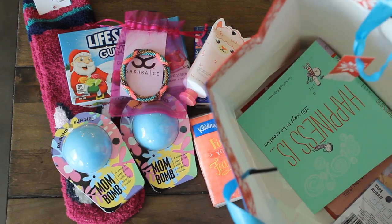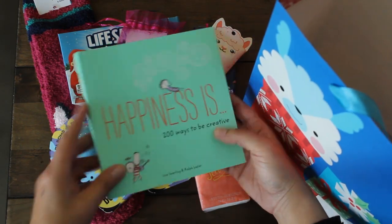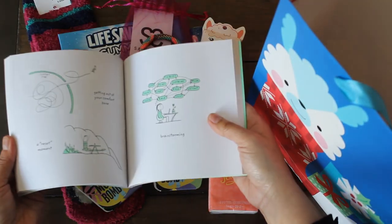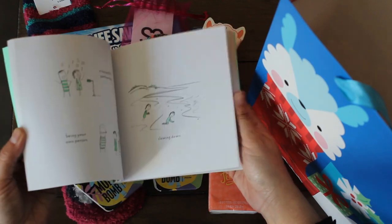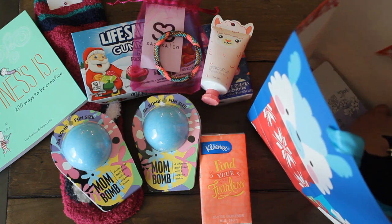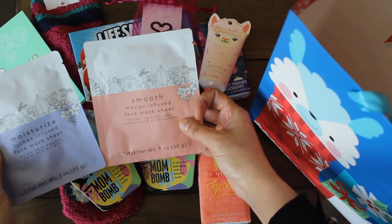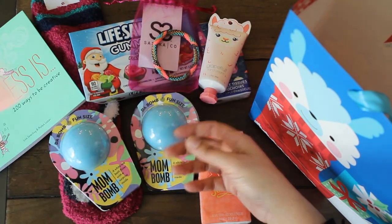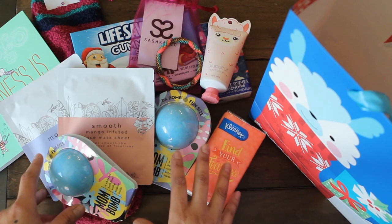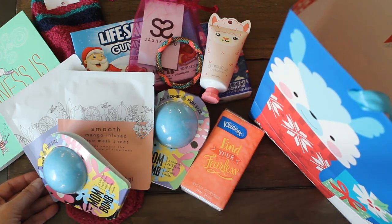Thank you so much, Diona. She also got me a book — Happiness: 200 Ways to Be Creative. I'm going to have to look through this. There's a variety of cute little illustrations with creative suggestions; I love it. A lot of mindful living here. And then there are lychee infused face mask and mango face mask — I love those, they really smell good. I can't wait to try these. She is so sweet. We've known each other since our kids were toddlers and we've kept in touch even though we live in different areas. I just love my little support group.